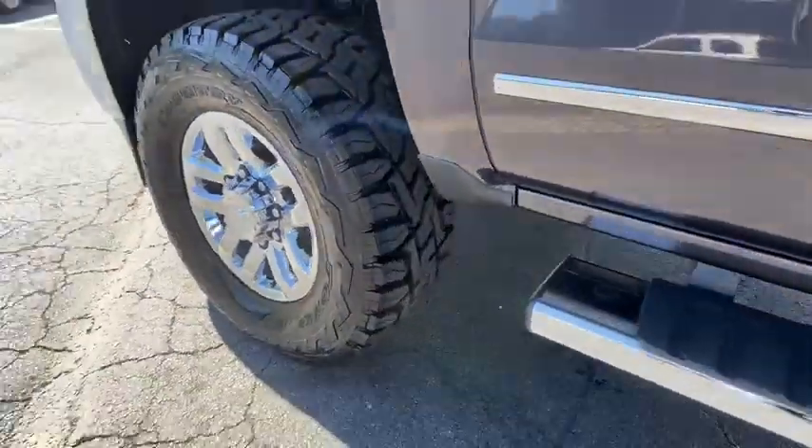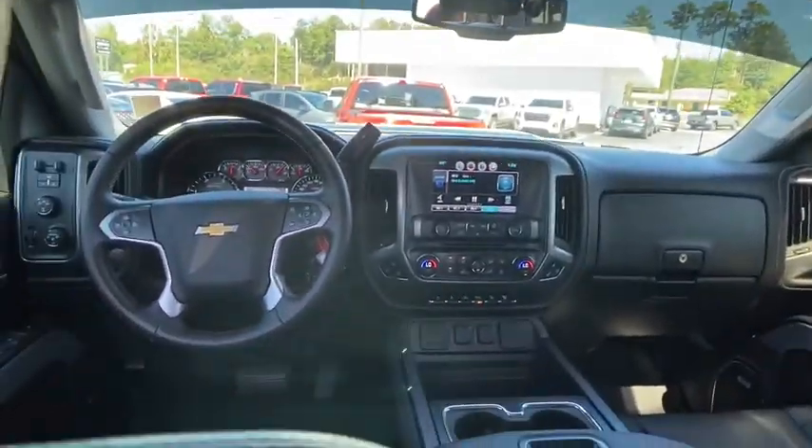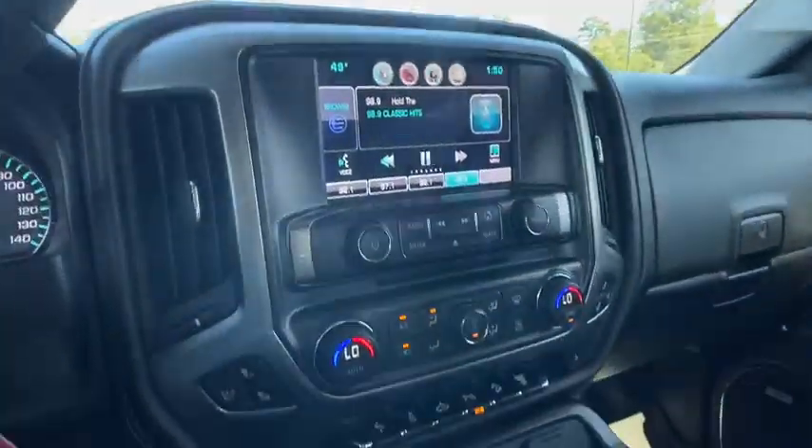Premium sound, center armrest, fog lights, rear window defroster, CD player, electronic stability control, power windows. Come take a test drive.